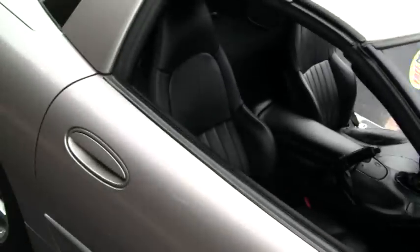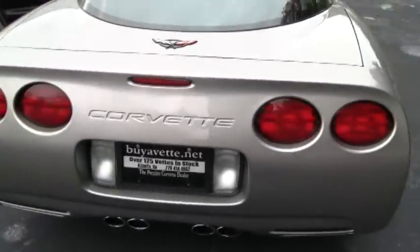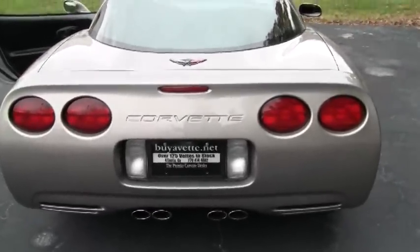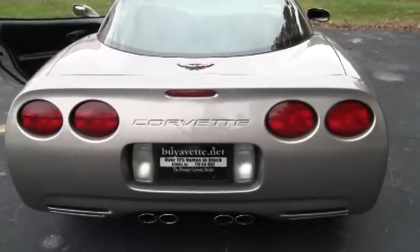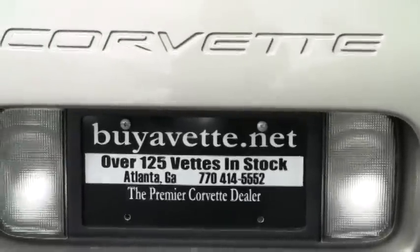I hope this will be a car that you consider. It's definitely a nice entry-level C5 — it's not weighted down with a bunch of options, and that makes it a lot more affordable. I appreciate it if you go out and check out this car. You can see some more detailed pictures on the right side, and I'd appreciate it if you check out all of our cars at buyavet.net. I do appreciate your time. Thanks.